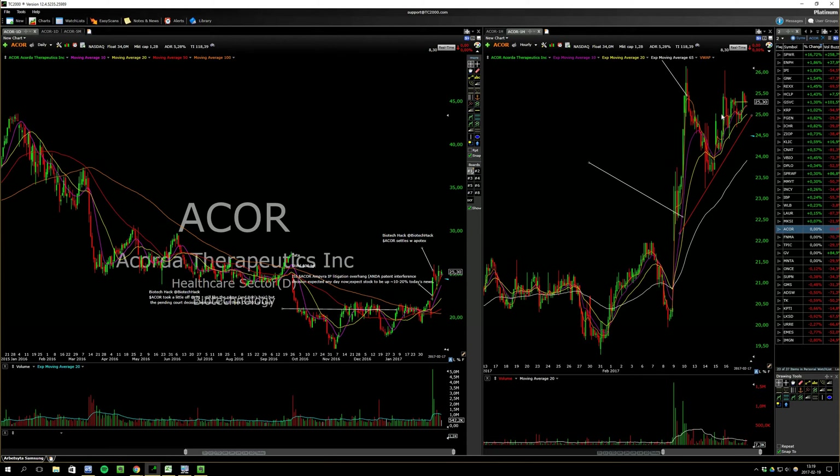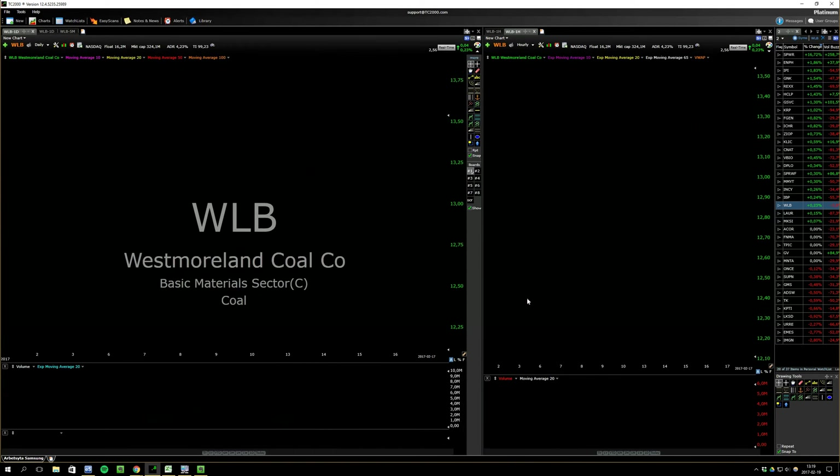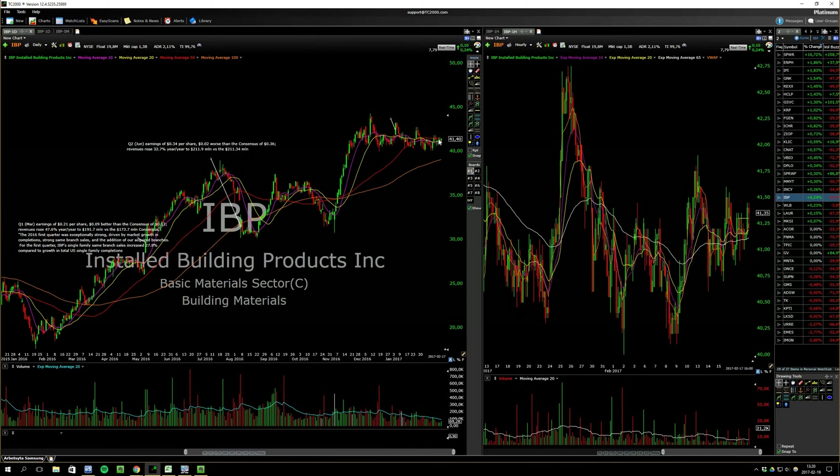This one needs more rest, but it's building higher lows and has a really tight range at 26 bucks. It needs more rest. This one looks very good — just needs volume on the breakout and it could go.